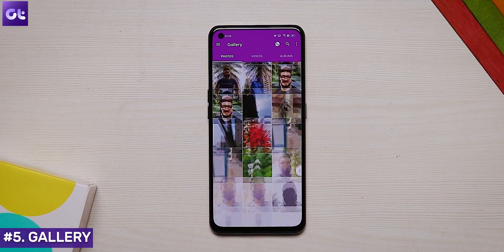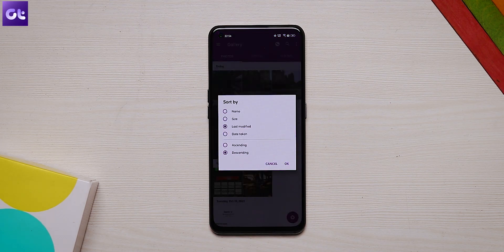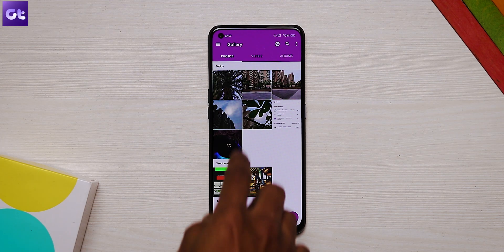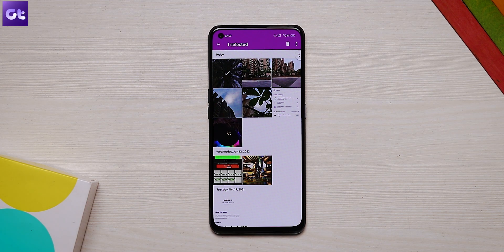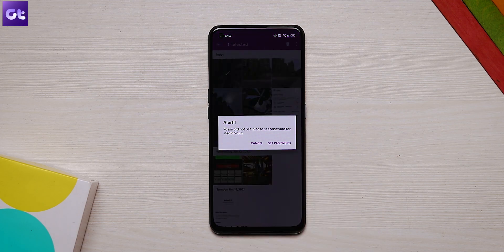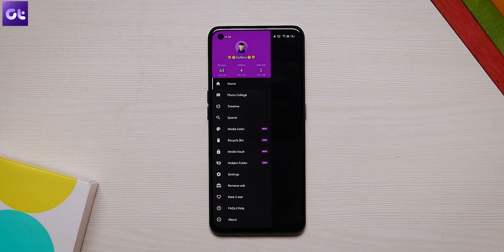Last, but definitely not the least, is Gallery. It's literally called Gallery, but it definitely works very well. With a neat design, the Gallery app offers features like various viewing and sorting modes, and the app even supports a recycled bin, themes, and the ability to exclude folders. To hide photos in this app, touch and hold the photo in the thumbnail view and tap on the three dot icon, then select Move to Media Vault from the menu. You can now protect the vault using PIN lock, Pattern, and Fingerprint. The vault can also be accessed from the left sidebar.